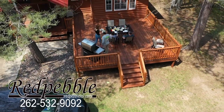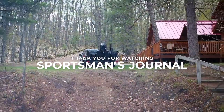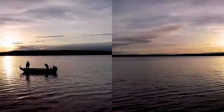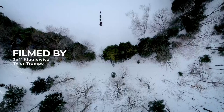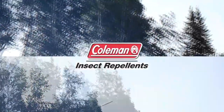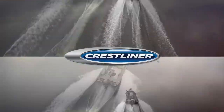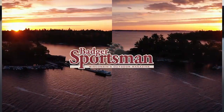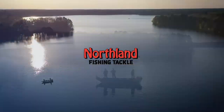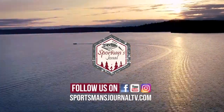For more information on how to book your next family vacation to the Northwoods, Wisconsin, check out RedPebbleLOL.com. We'll see you next week's episode. Can't get enough of the Sportsman's Journal? Follow us on Instagram, YouTube, and Facebook. Also check out our website SportsmansJournalTV.com.